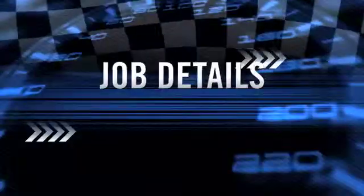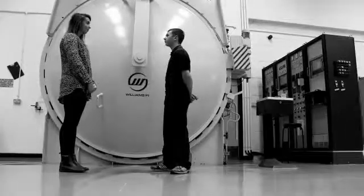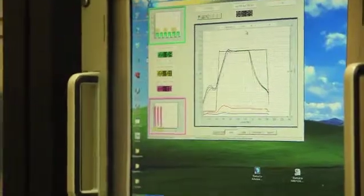I'm Dean and I'm a junior composites technician at Williams F1. I produce composite components such as front wings, rear wings, diffusers and the chassis. We assemble them here as well and bolt them onto the car.